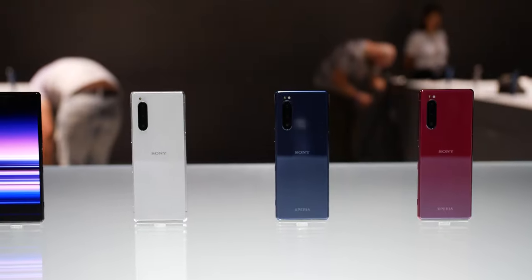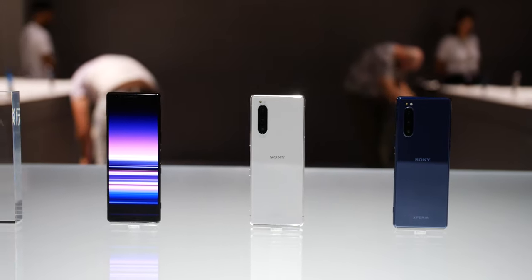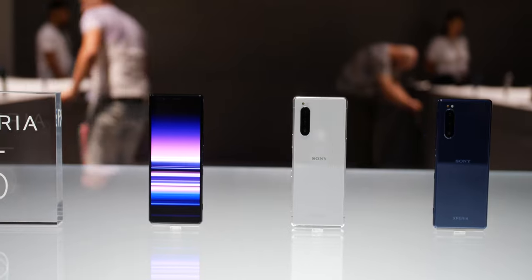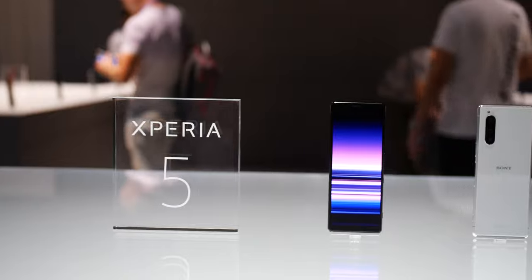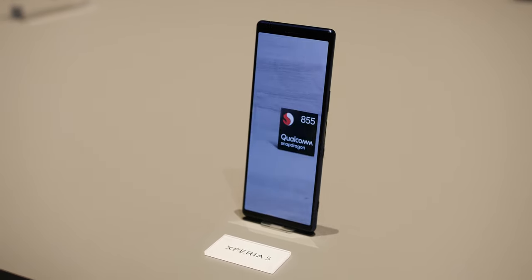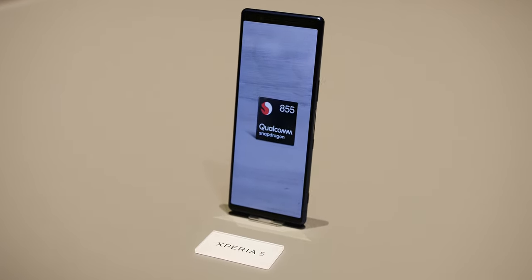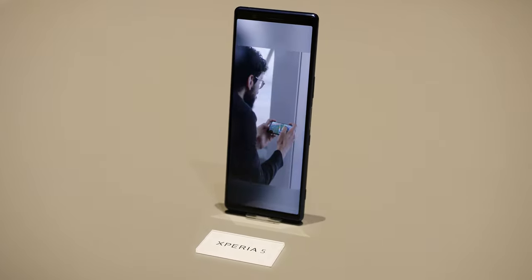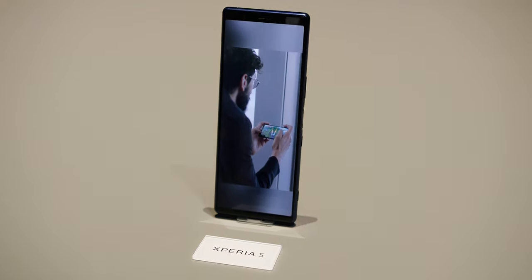While Sony Mobile continues to struggle to get a foothold in the market in 2019, it appears that they want to go down fighting in the corner of taller, thinner phones. The Xperia 5 does so in a package designed to be easier to manage if you have smaller hands. By no means is this a small phone though, as the 6.1-inch display is large, but with a 21 by 9 aspect ratio it is not as wide and therefore easier to grasp than comparatively screen-laden handsets.